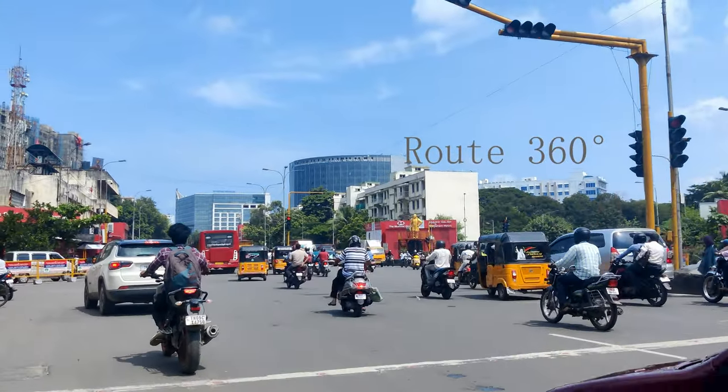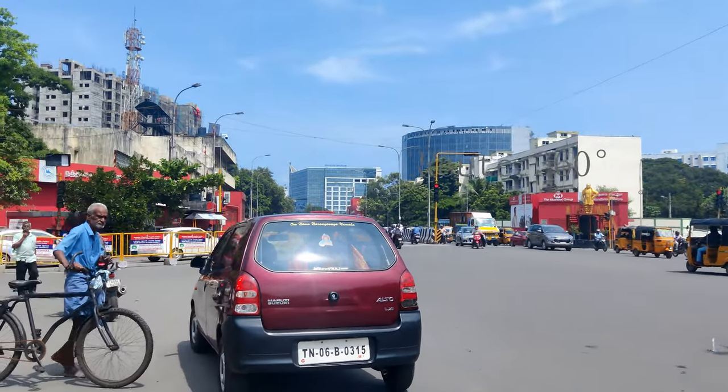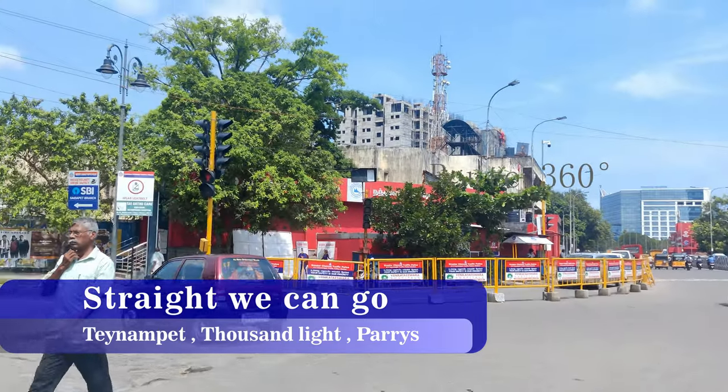I am looking at Nandham signal. The signal will be to the left. We are looking at the right road in Panam Battai, 1008 Paris Road.